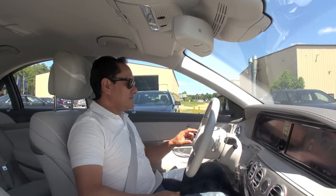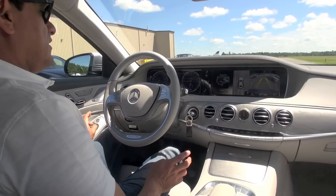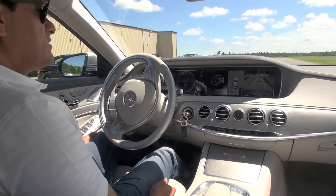So we hit reverse, we hit OK, and then the car starts moving on its own — it steers on its own, it brakes on its own.